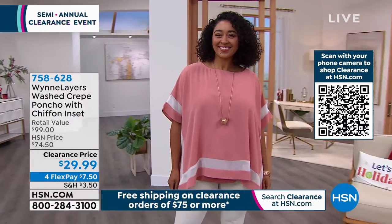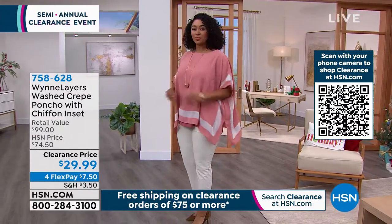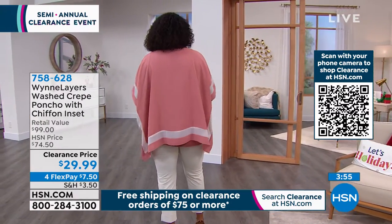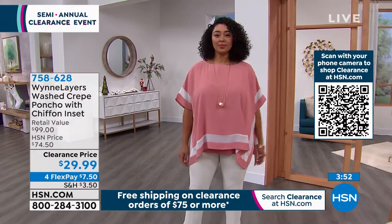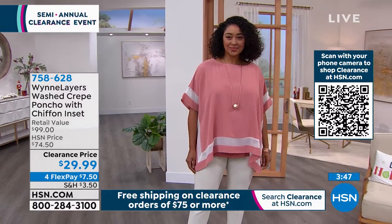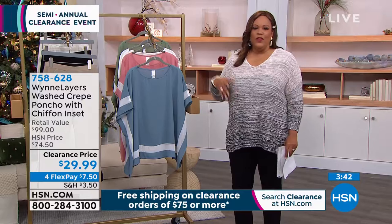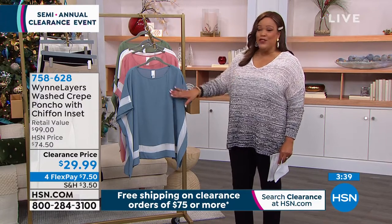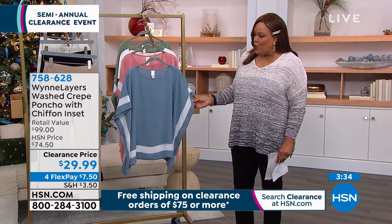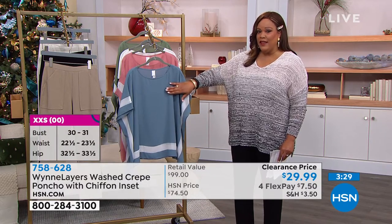Look at how gorgeous it is on Kenya. Kenya wears a size 16, so she is in the 1X — she could easily size down to an extra large if she'd like. I love that beautiful light canyon rose on her. If you're going on a light vacation, a cruise, your local beach or lake, or RVing, this is one of those pieces. The climate can change depending on where you're going — I could wear this right now in Florida. If you want the Blue Mirage, that one is my most limited and going to sell out first.